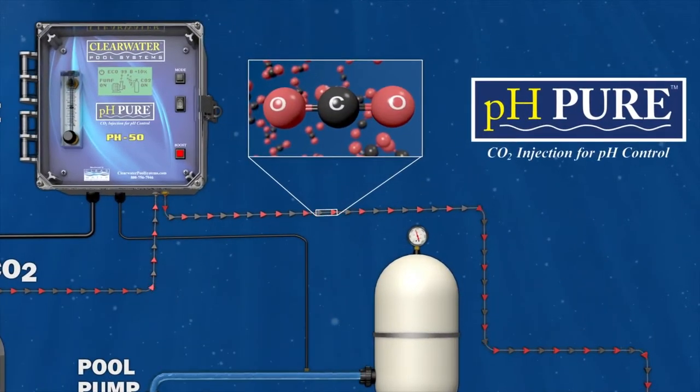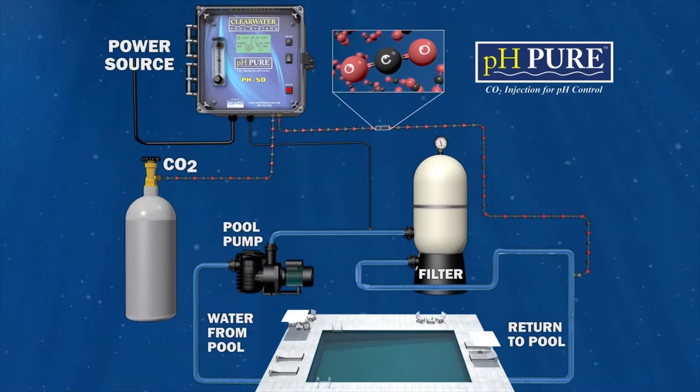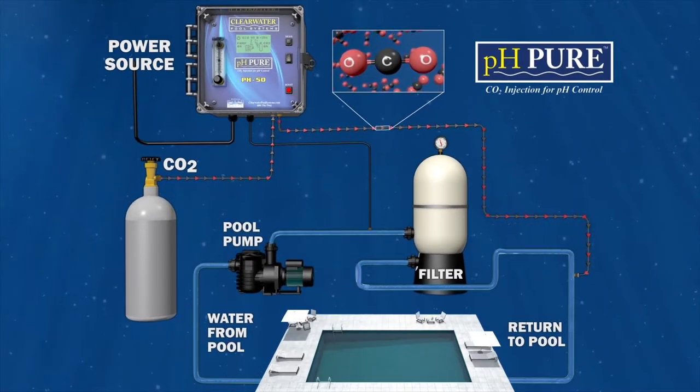Trace amounts of safe and natural carbon dioxide are released into your pool's water throughout the day with our computerized control system.